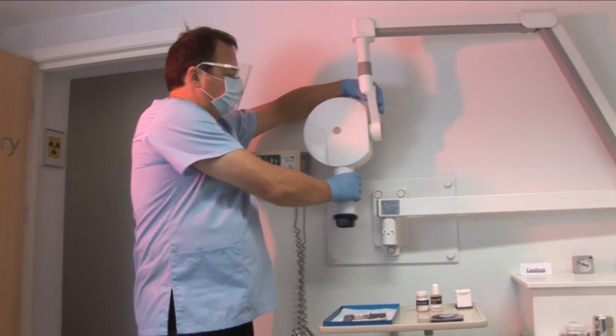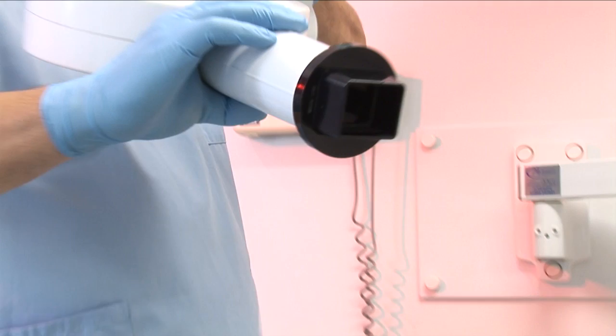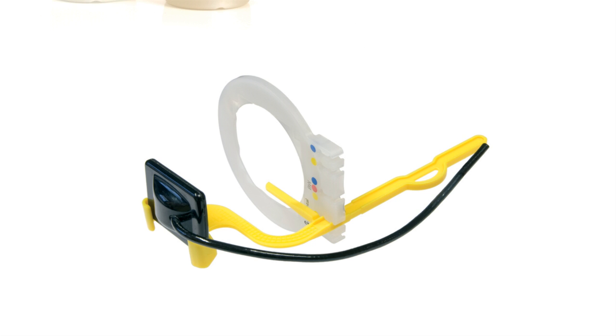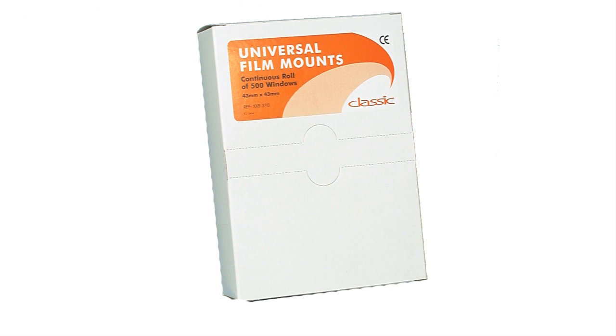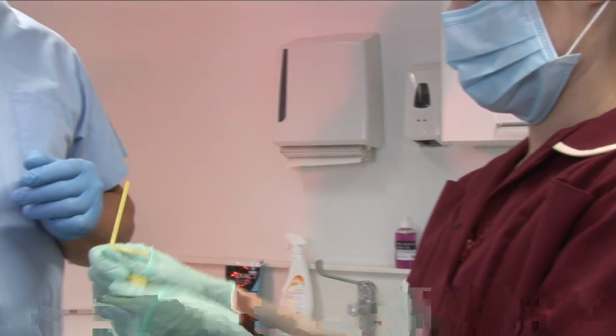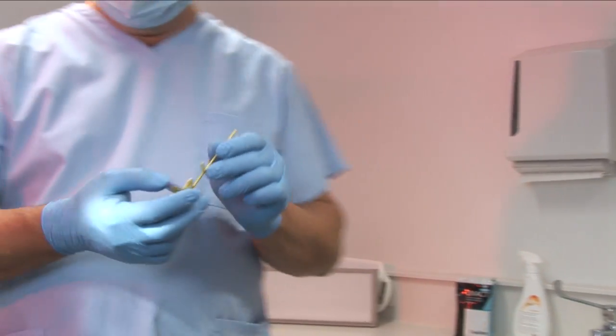Getting a clearer picture is easy with the Unident and Classic range of value for money x-ray films and accessories. From fixers and developers, aprons, film hangers, sensor holders and sleeves, to mounts, screens and viewers — our variety of x-ray products make sure you are always kept in the picture.